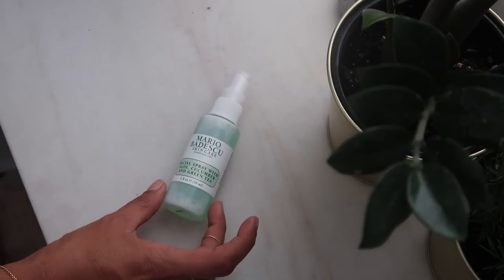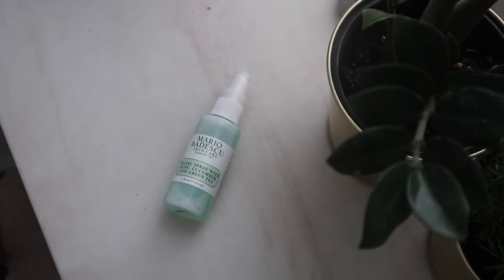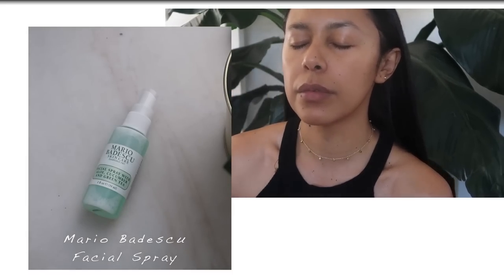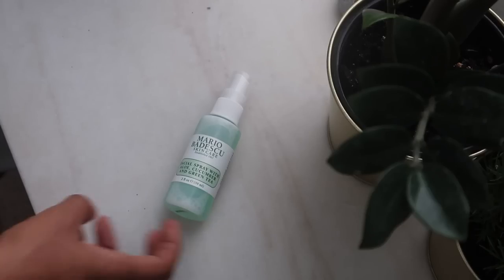It might be the cooling boost of hydration or how my entire skin looks really awake, but I have been glued to these Mario Badescu facial sprays. I have been using it all this month and I really love the peppermint and the cucumber extracts that it has.